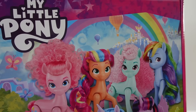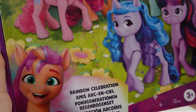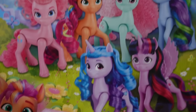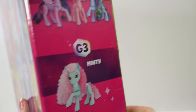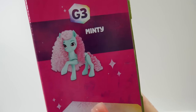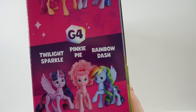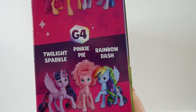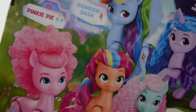Hi everyone, welcome to V's Toy House! Today we have a brand new set of ponies called Rainbow Celebration, and it is super special. This set comes with ponies from three different generations: Minty from Generation Three, Twilight Sparkle, Pinky Pie, and Rainbow Dash from Generation Four, and Sunny Star Scout and Izzy Moonbow from Generation Five — super cool!